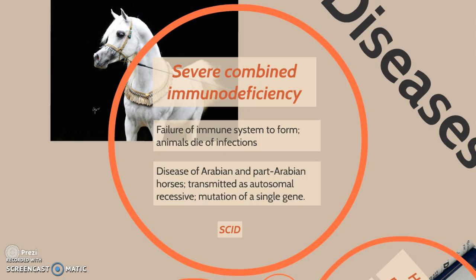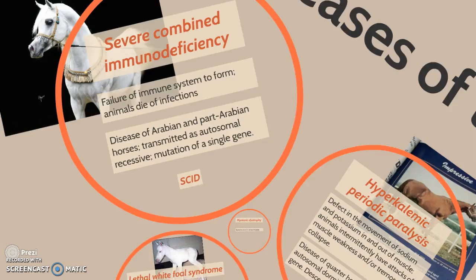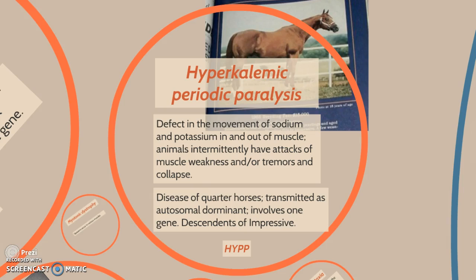Next we have hyperkalemic periodic paralysis, also known as HYPP. It is a defect in the movement of sodium and potassium in and out of muscle. Animals immediately have attacks of muscle weakness, tremors, and collapse. It is a disease of quarter horses, transmitted as autosomal dominant, and involves one particular gene. All affected horses are descendants of the stallion Impressive, shown in the picture above.